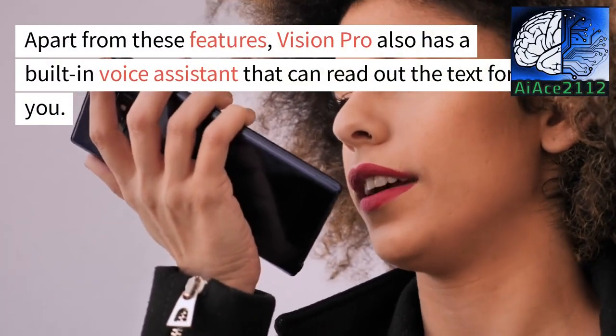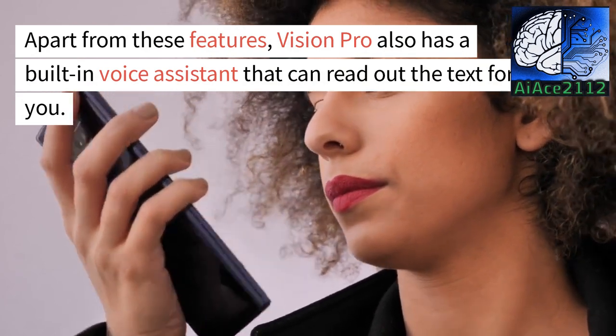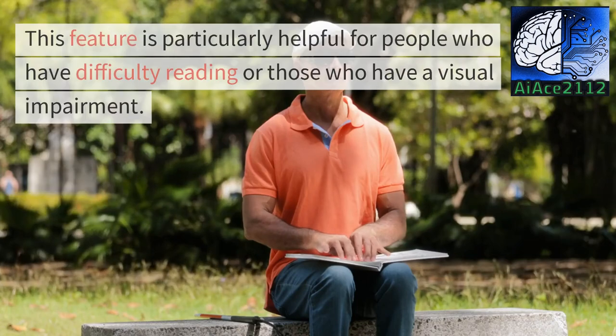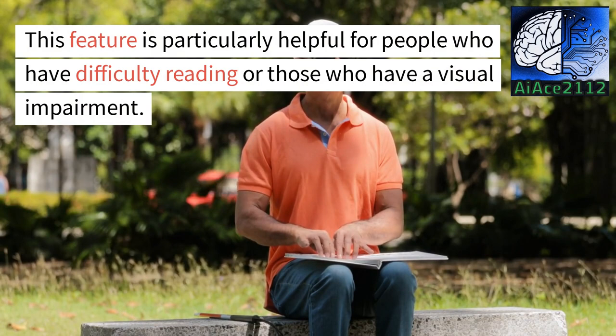Apart from these features, Vision Pro also has a built-in voice assistant that can read out the text for you. This feature is particularly helpful for people who have difficulty reading or those who have a visual impairment.